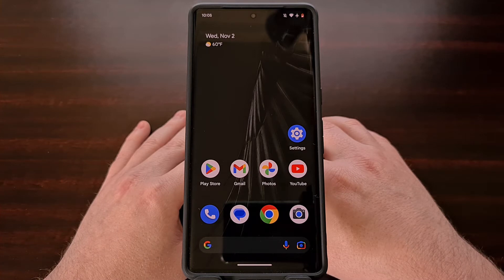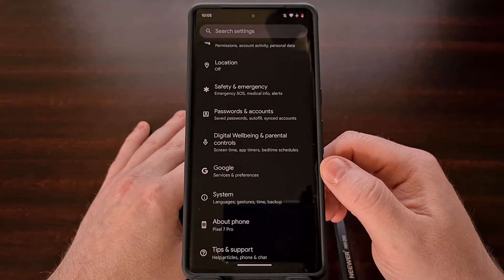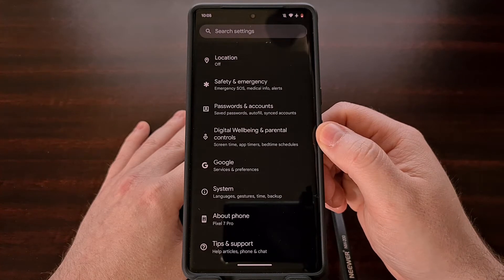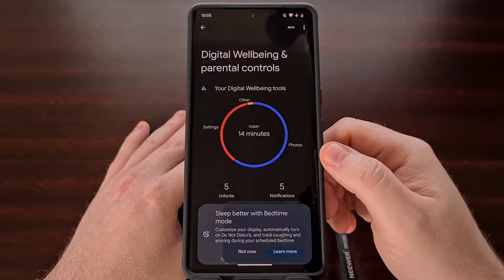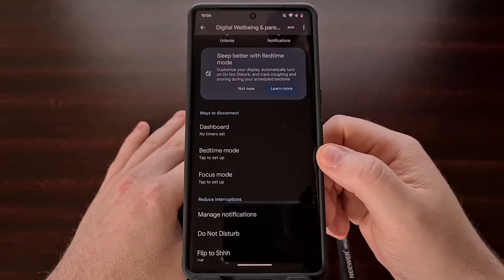Cough and snore detection is part of the Digital Well-being application, so we can enable this by first opening up the Settings application and then scrolling down until you see the Digital Well-being and Parental Controls option. From here, we're going to need to set up bedtime mode if you haven't done so already.